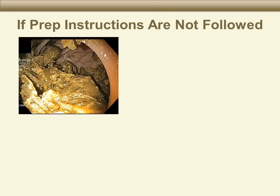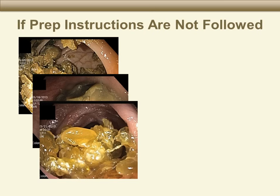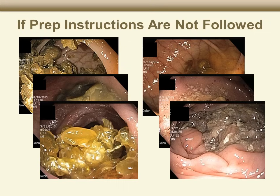Here are some examples of colons in people who did not follow the prep instructions. All of these people had to reschedule the procedure and drink another gallon of bowel prep in order to get clear results on their test. We want you to have only one procedure that gives the most accurate results possible. Please closely follow the instructions that we are giving you.